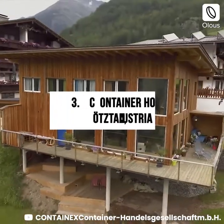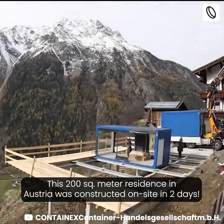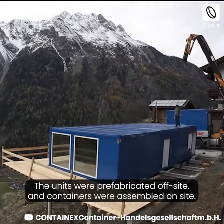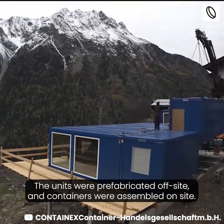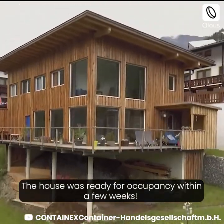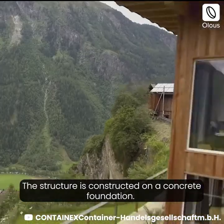Container House Ostel, Austria. This 200-square-meter residence in Austria was constructed on site in two days. The units were prefabricated off-site and assembled on site; the house was ready for occupancy within a few weeks. The structure is constructed on a concrete foundation.